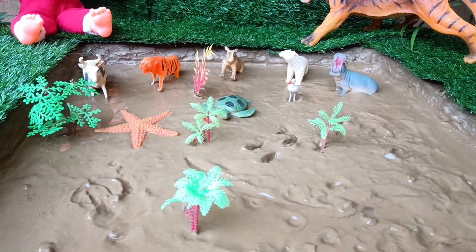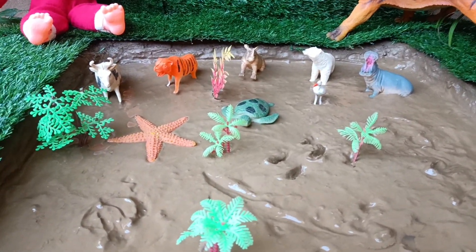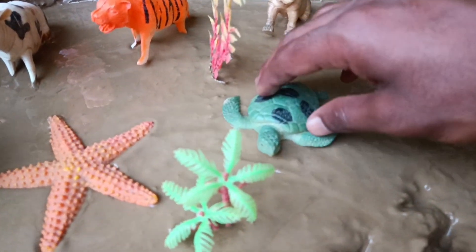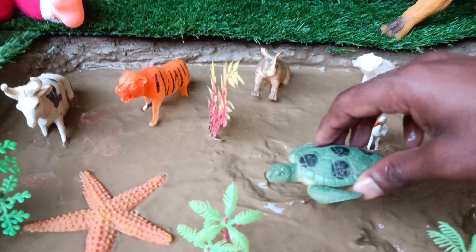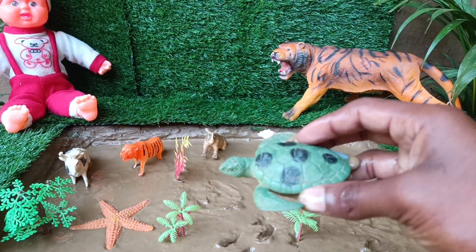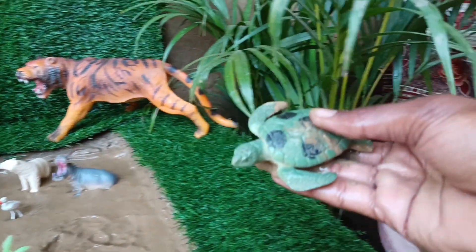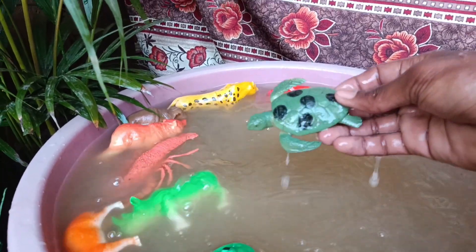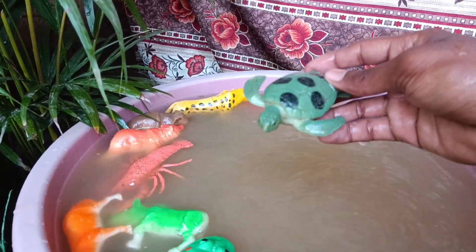Now you have the next animal — a turtle, friends. Let's clean it by taking it out of the mud. Turtles have shells made of bone and cartilage which serve as protective armor, and they can retract their heads and limbs into their shells for added safety from predators.